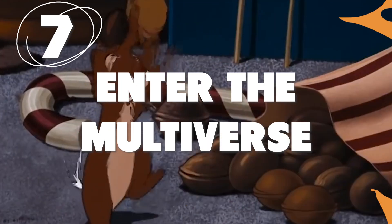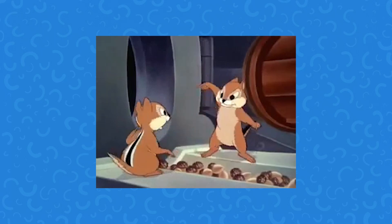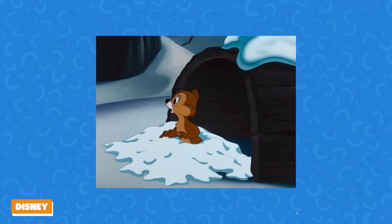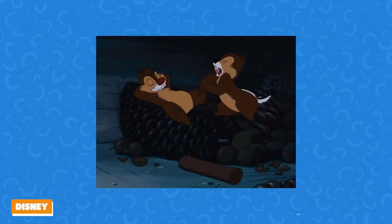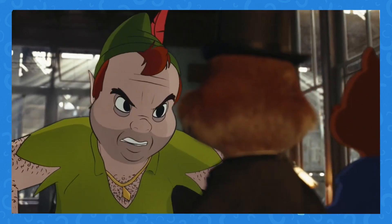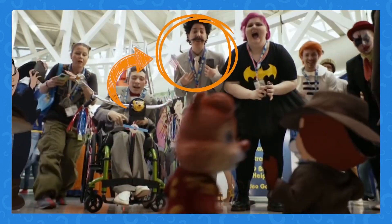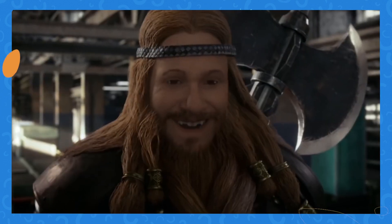Number 7. Much like Doctor Strange and a bunch of Spider-Men, Chip and Dale are entering the multiverse as well. The Chip and Dale universe used to be a pretty small one — you might get a Pluto, a Donald Duck, or a Mickey Mouse crossover, but that was really the full extent. In the new film, anything is possible. You got old scary Peter Pan, Pumbaa from the CGI Lion King, Borat, and what appears to be Gimli from Lord of the Rings.